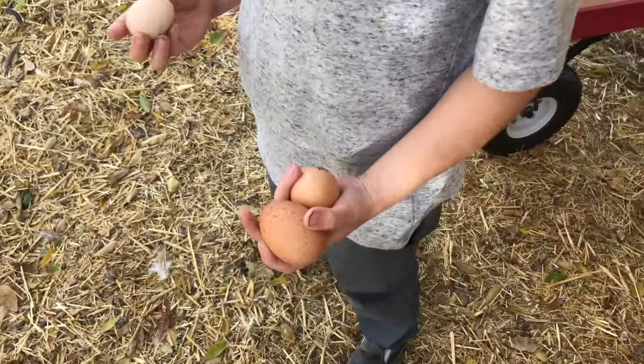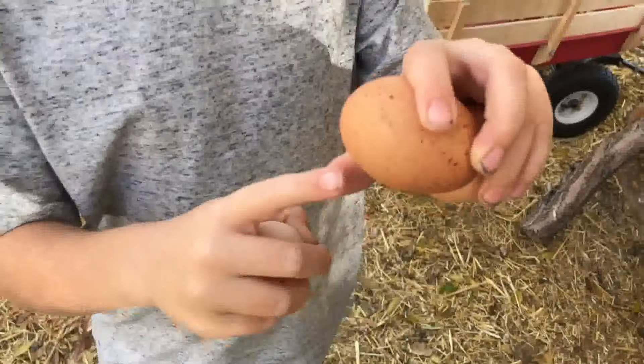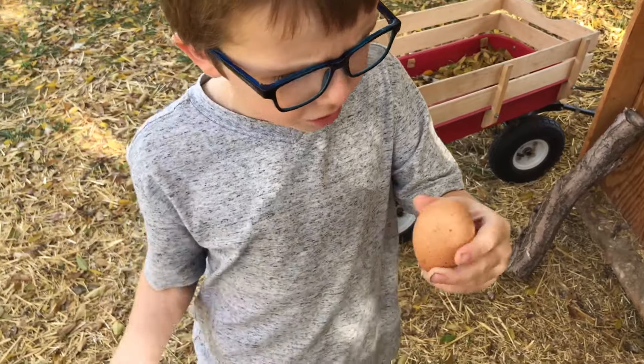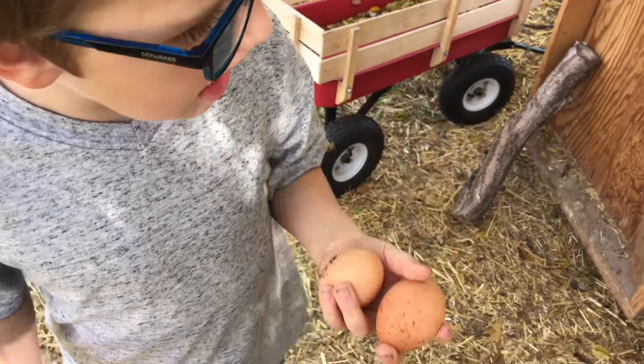Just like girl mommies are the only ones that have babies. There's only one daddy here — the rooster. Yeah, he's over there. The rooster is the king of the chickens. He's always looking after his girls.